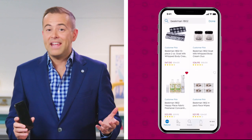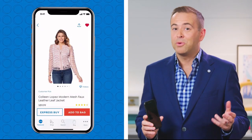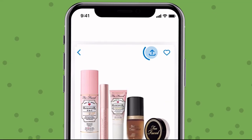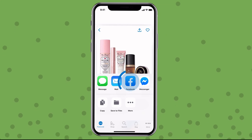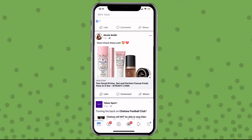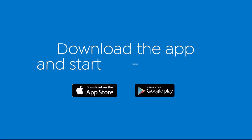Obsessed with your latest HSN find? See something special a friend would adore? Share the love straight from your phone to Facebook. Use the newest feature on the HSN app to share all your fabulous finds with friends and family. Simply pick an item, tap the arrow in the top right corner, then click the Facebook icon. In seconds, you're sharing all your fabulous HSN finds. Download the app and start sharing today.